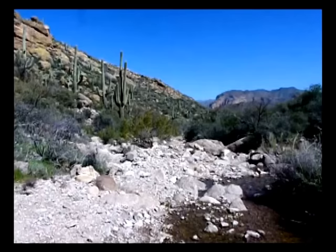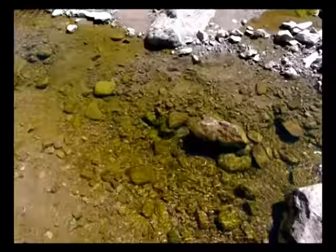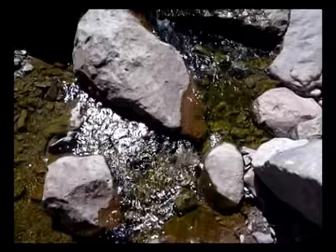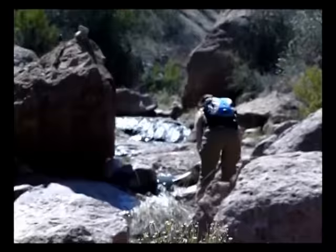We're on the Bluff Springs Trail right now — well, actually we're hiking in the creek here a little bit. You can hear all the water. And ahead of me is Linda — we'll actually see her sitting down over there, getting a picture of our little mini cascade of water falling.